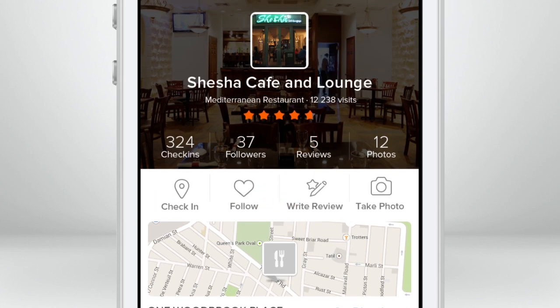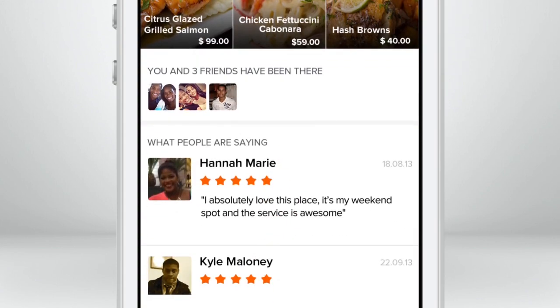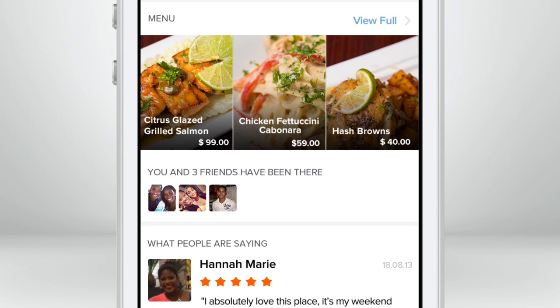you'll be able to view exciting details via our newest feature. You land on the place profile and scroll down to see a snapshot of the menu. Simply click View All to see the full menu.